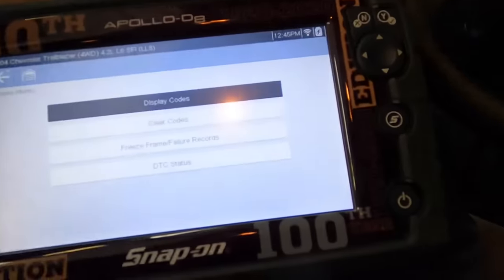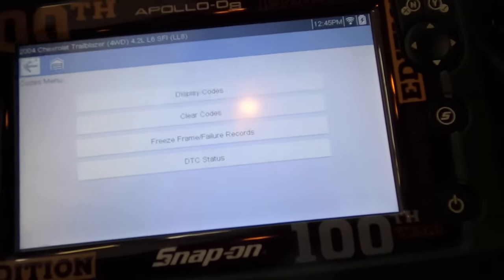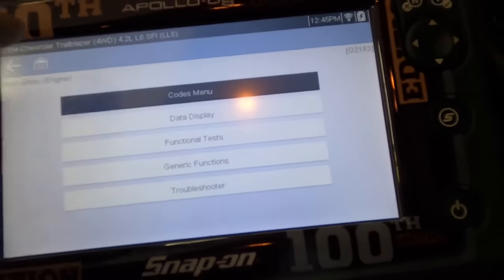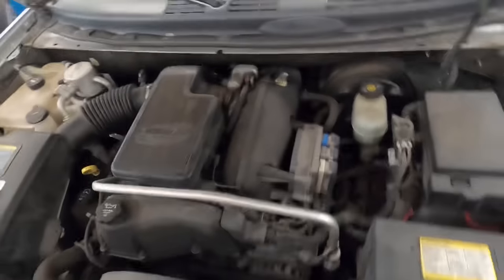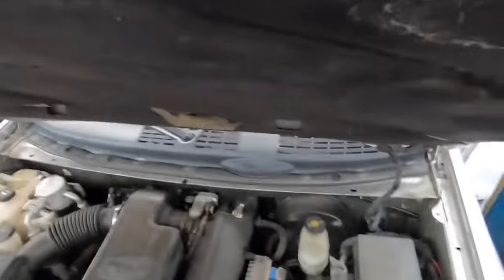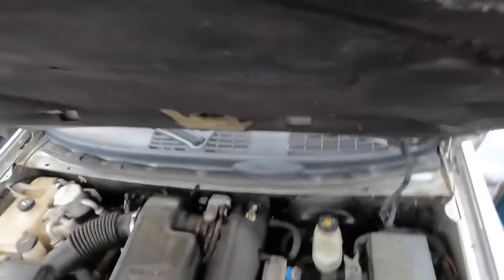I'm definitely going to have to go back and figure out what the story is here — I don't even have a history trouble code to go off of. Before I go anywhere, I'm just going to get a good visual inspection of what's going on under the hood, just to make sure there's nothing obvious staring at us in the face, like a disconnected hose or connector.